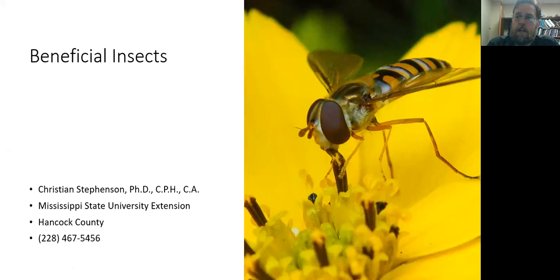Hello, I am Christian Stevenson with the Mississippi State University Extension Service in Hancock County. Welcome to another of the Zoom presentations on horticulture and gardening. If you are here, welcome to the presentation, and if you're watching on YouTube, I really appreciate you joining us.